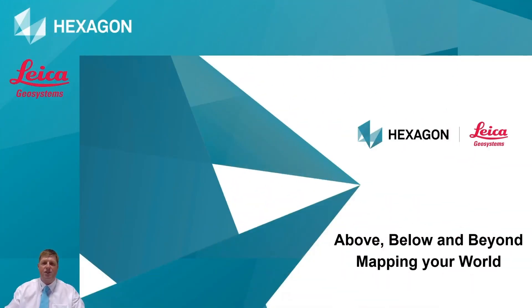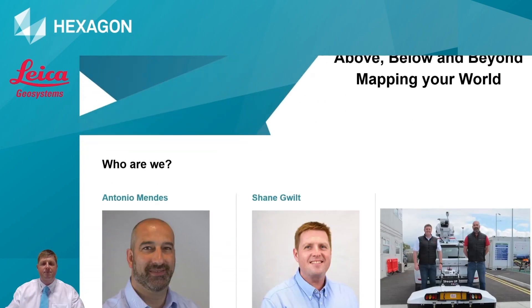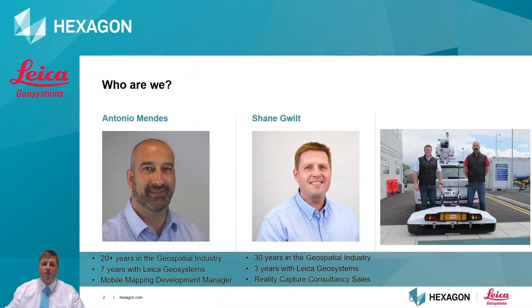Hi, thanks for joining this session - above, below and beyond: mapping your world. Here we're going to introduce the Pegasus 2 mobile mapping system along with the StreamUp GPR. My name is Shane Gould, I'm a product sales specialist for Leica Geosystems. I've been with Leica about three years now, introducing detection and survey equipment to customers across the country.